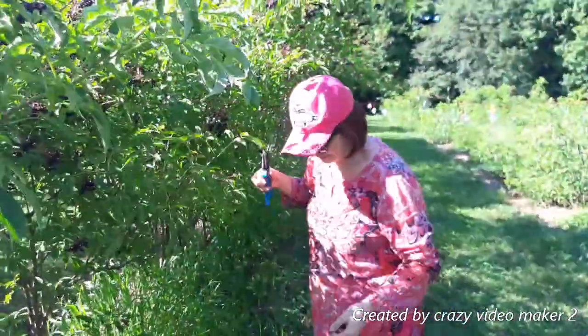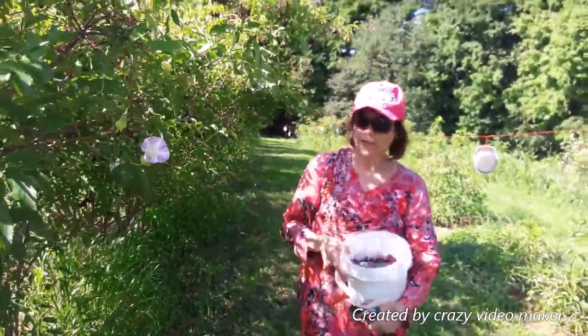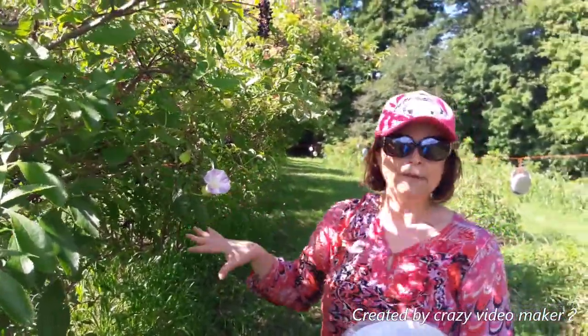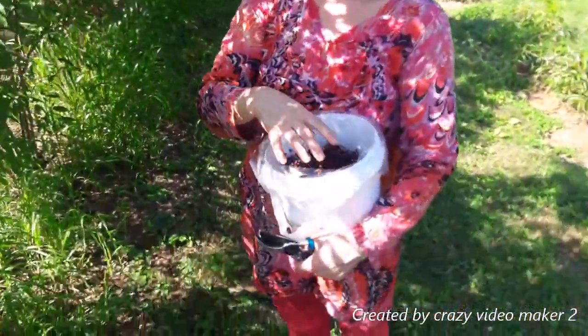Here's another one. Right now some of them are not ripe yet — you're looking for a really, really dark color. I think in a couple weeks they're going to be perfect.